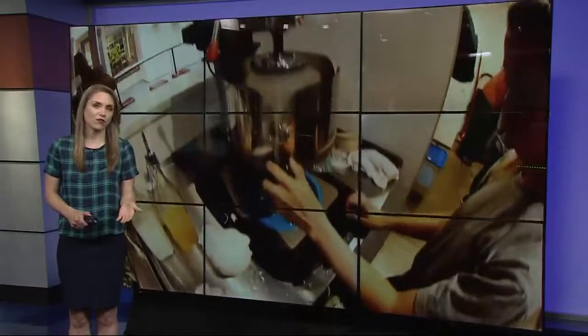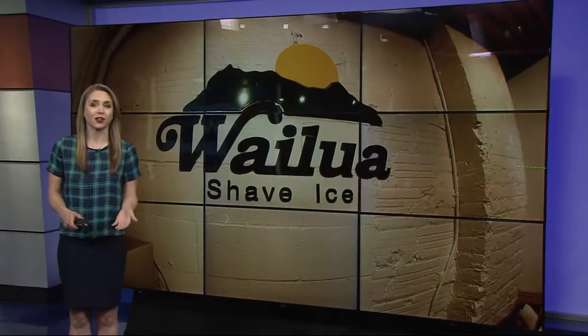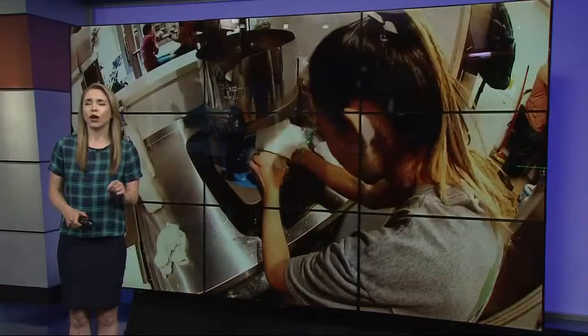If you want to get some shave ice of your own, the store is downtown in Union Way and open until 6 o'clock tonight. Just be prepared for a possibly long line — they've had people coming from all over just to try it. Yesterday someone came from Idaho just to taste it. And if you want to get on the trendiness of it, they also have a square on the wall specifically to take your Instagram photo of your shave ice in front of. More incentive. All right, Cassidy, thanks.